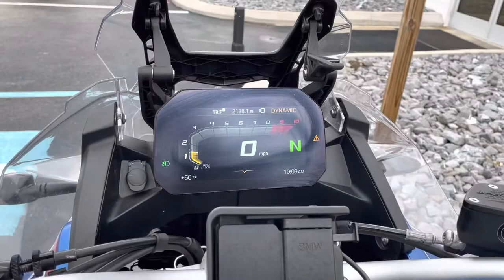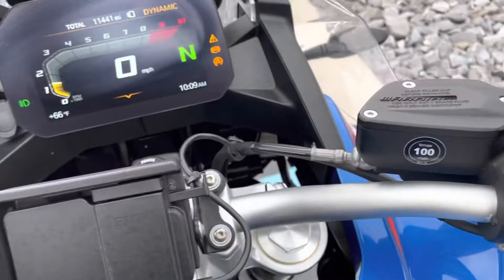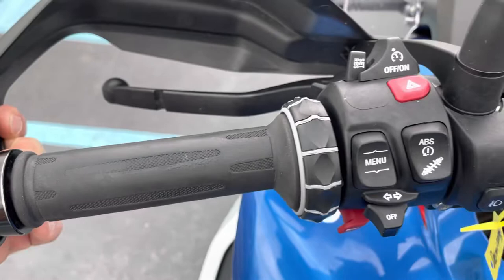We've got 11,441 miles. The grips show a little bit of light wear — not bad. The left grip has a little bit of wear on there, but buttons all look good.